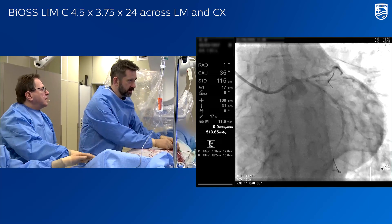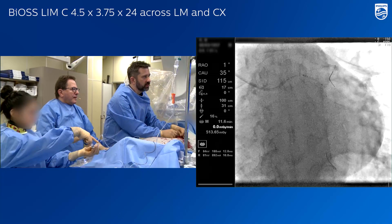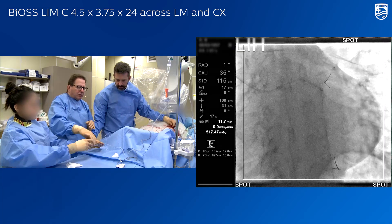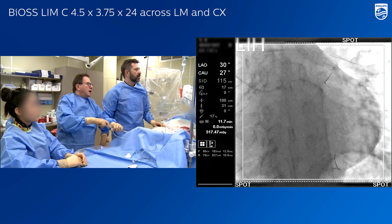We can try right now a spider view — spider view will help as well, because we will assess the left main orifice and how we covered it.